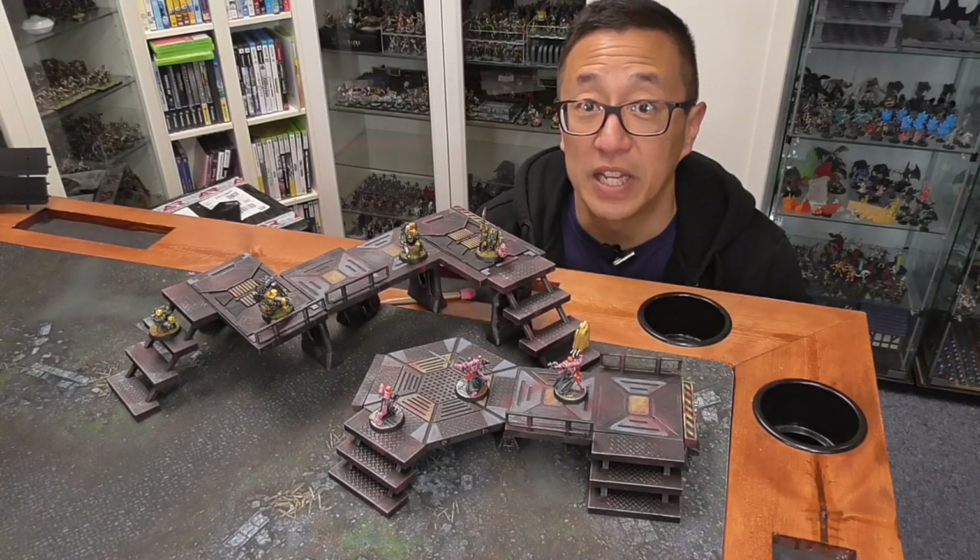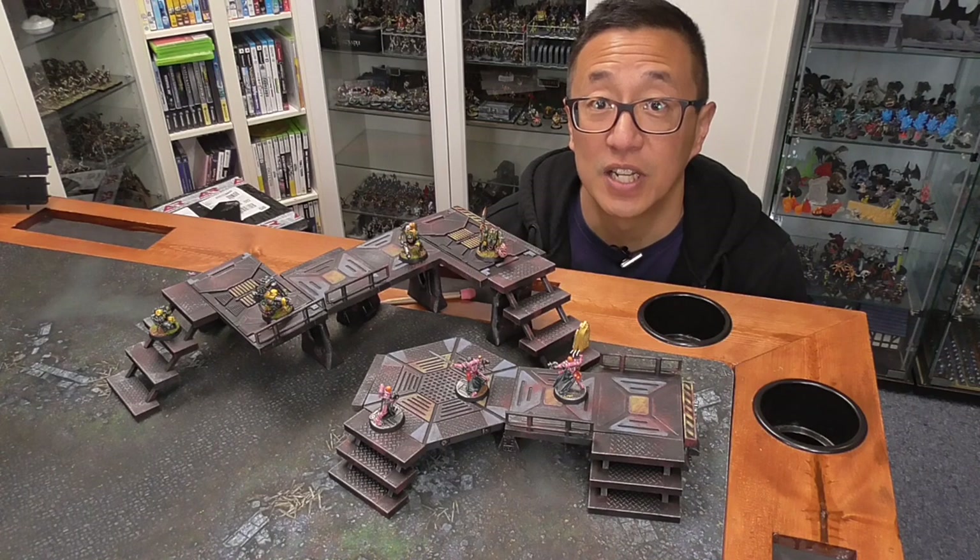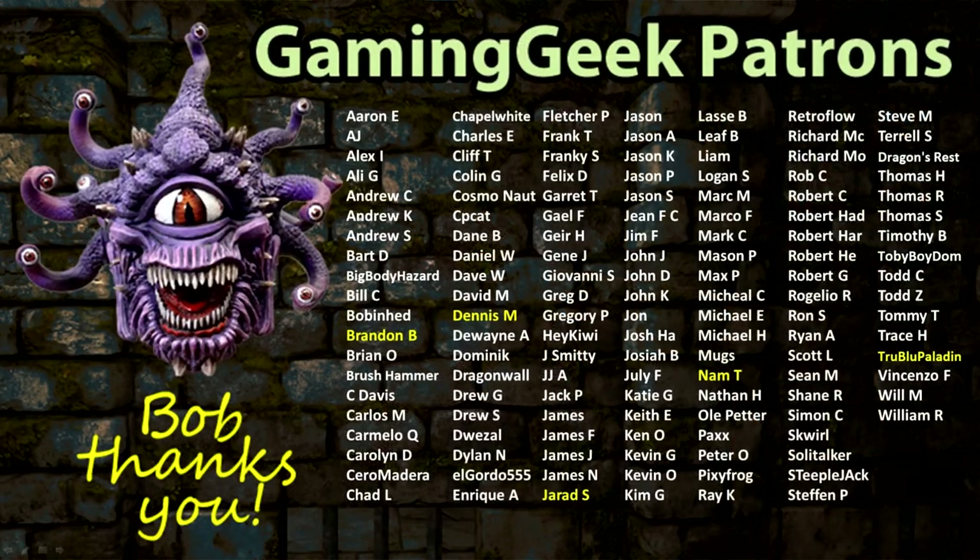In this video, I share with you the K-Walled Modular Sci-Fi Terrain. But before we get into today's video, just wanted to give a shout out to all of my Patreon supporters. Thank you so much — you make this channel what it is.